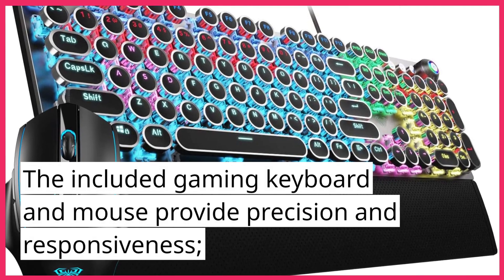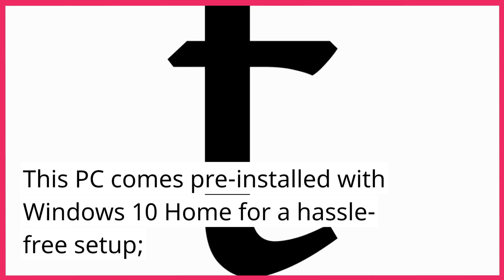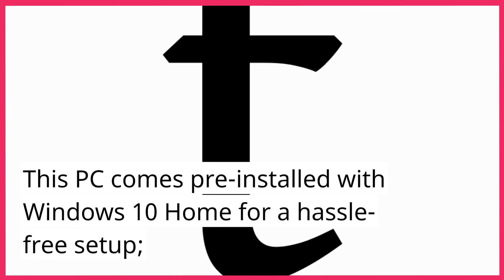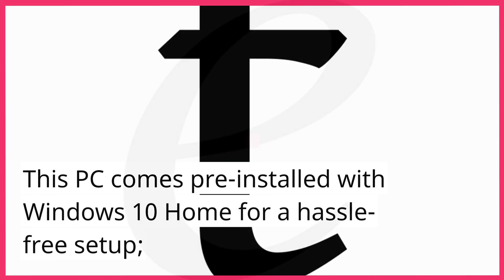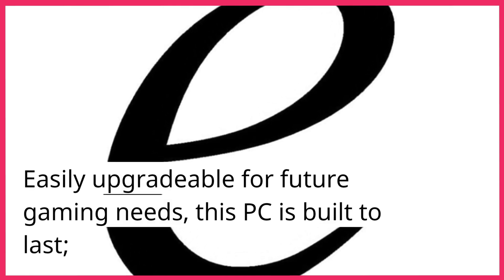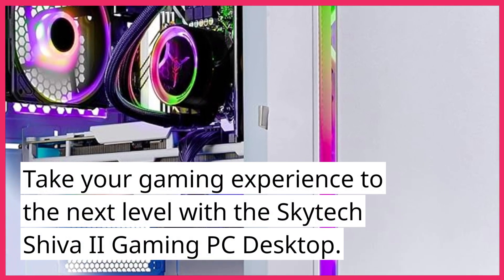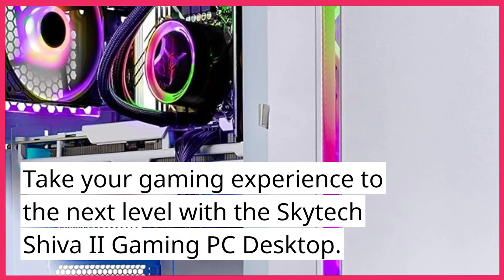The included gaming keyboard and mouse provide precision and responsiveness. This PC comes pre-installed with Windows 10 Home for a hassle-free setup. Easily upgradable for future gaming needs, this PC is built to last. Take your gaming experience to the next level with the Skytech Shiva 2 Gaming PC Desktop.